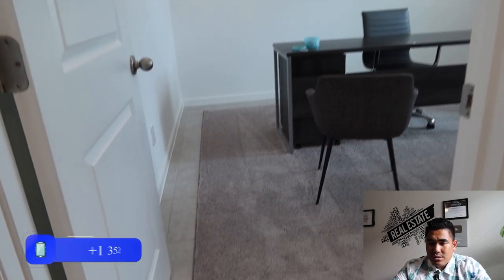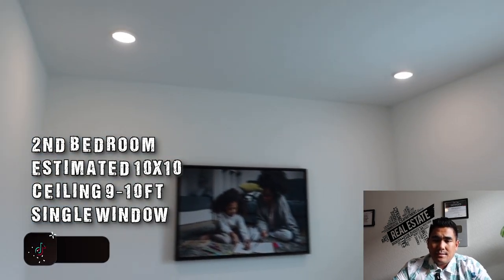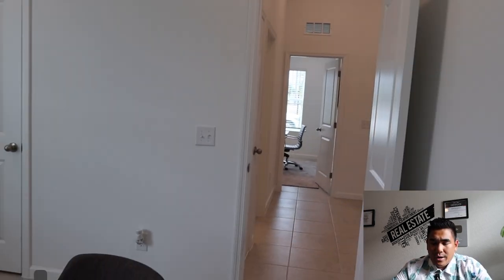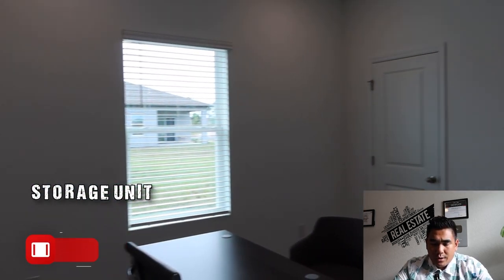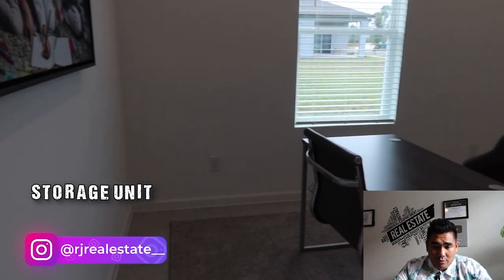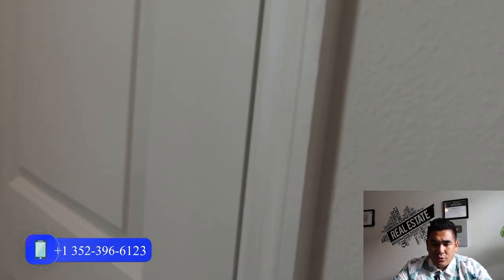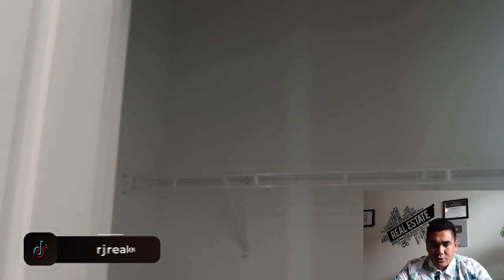This second bedroom is carpeted. It is estimated 10 by 10 with the same 9 to 10 foot ceiling height. You will see a nice window here and the same closet door as the first bedroom. They have this bedroom set up as an office area since this is currently the builder's sales office. It is a nice closet with good space to store all your bedroom stuff — a good size room to enjoy.